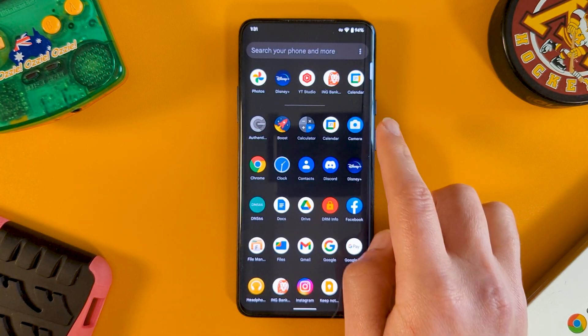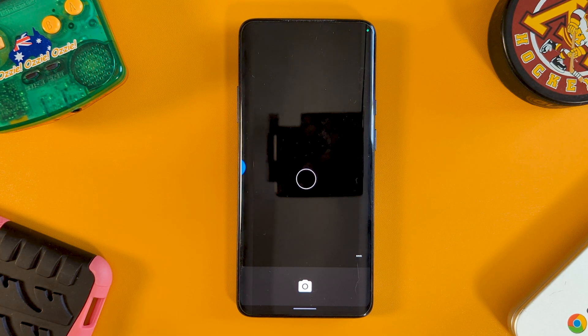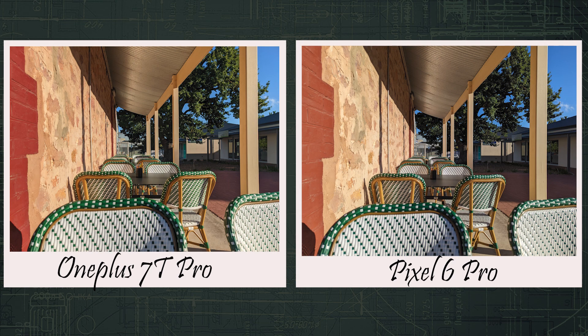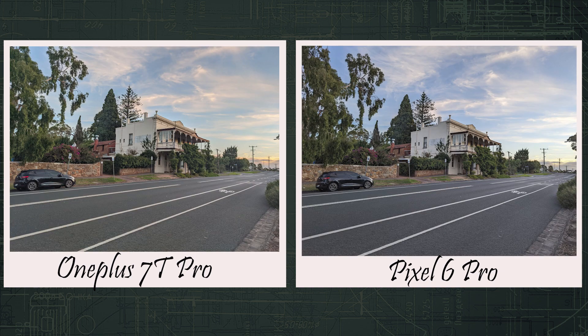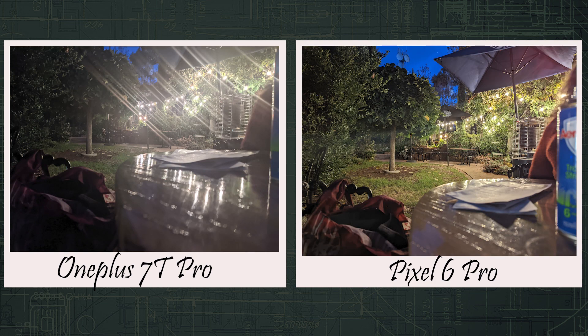Moving onto the rear camera, its performance was surprisingly decent for a device getting on in years. Pixel Experience came bundled with basic camera software, but we can do better with a port of GCam. Here are a few shots compared to my Pixel 6 Pro, where the shots taken on the OnePlus lean a little warmer. GCam is really doing some lifting with the older hardware, and with good lighting things still look great. As expected though, night mode does fall short.